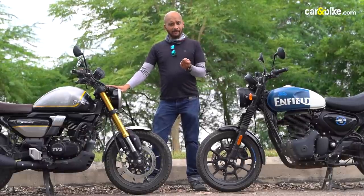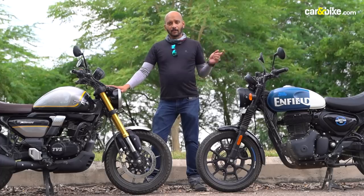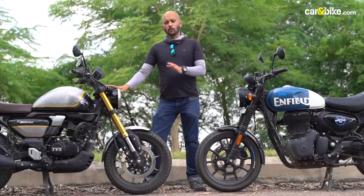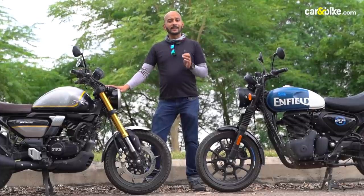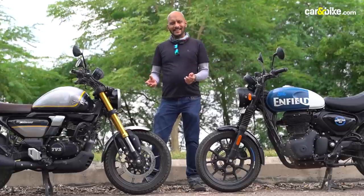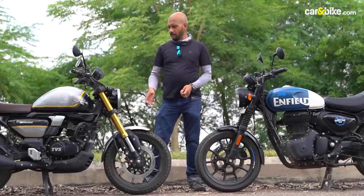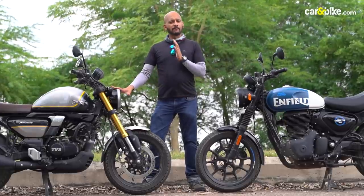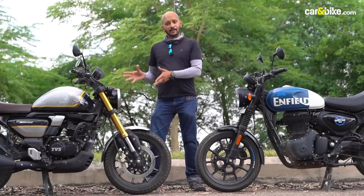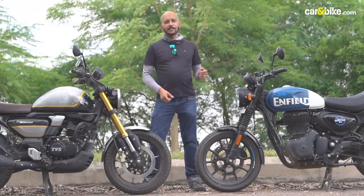At crawling speeds of about 5–7 kmph, on the Royal Enfield you'll have to go down to 1st gear, but the TVS Ronin will pull nicely in 2nd gear and even 3rd if you desire. So if you're a lazy rider who doesn't want to change too many gears, the Ronin in 5th gear will do everything for you. And of course the Ronin is also more fuel efficient than the Hunter.